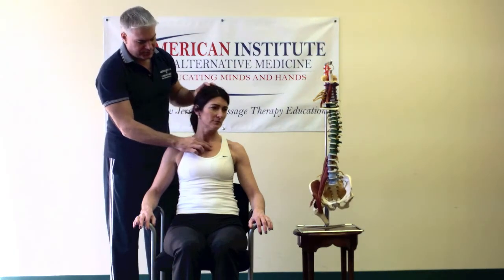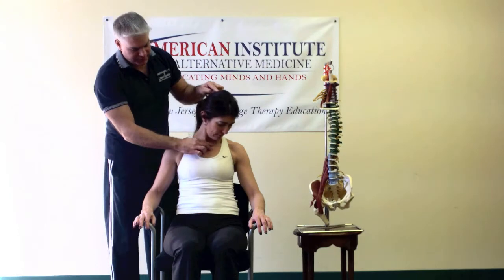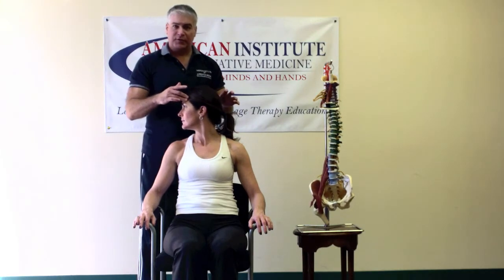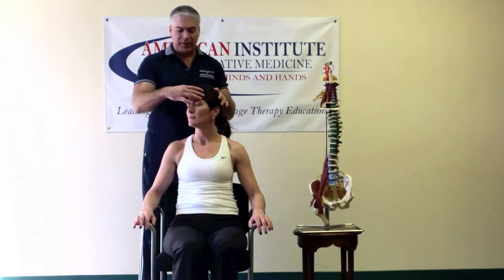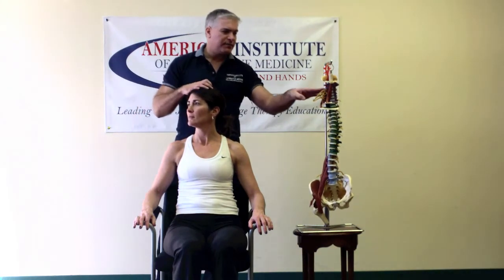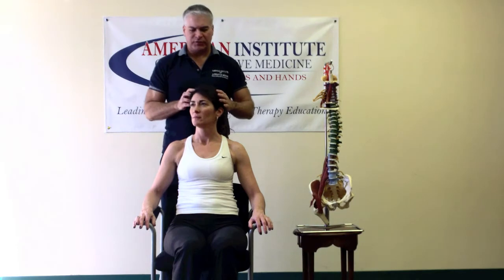Then we try the other side. If they cannot touch chin to chest, there's a pathology associated. Next we're going to have them rotate to full range. If someone could only go partway, we may know there's some type of calcium or other issue going on in the cervical spine, and we'll discuss that in the future.